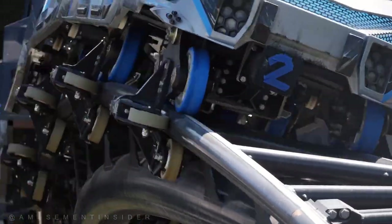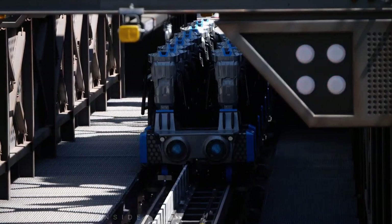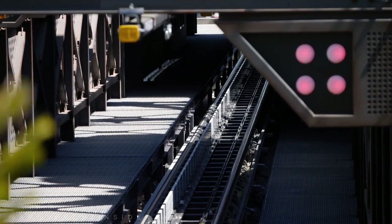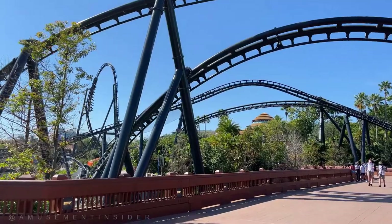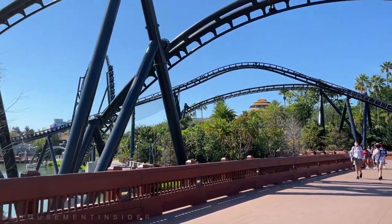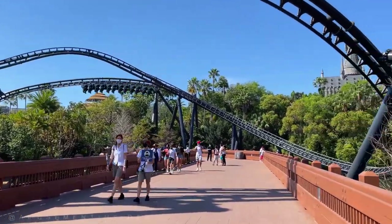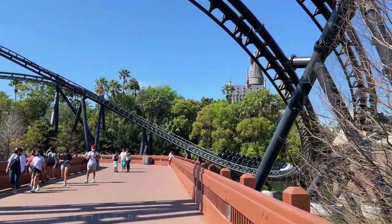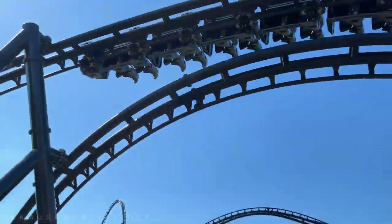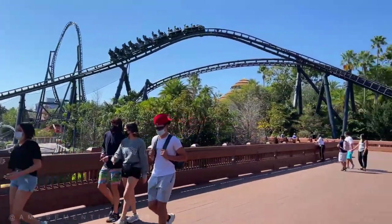You'll see how close it gets to guests as they traverse that bridge — it just looks absolutely amazing. It gets really close, so here it comes over the top hat. Look at this — just like a top gun stall right over you. It's incredible. Look how fast this goes, just flying through the helixes right there — it's right under you now.